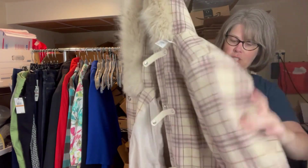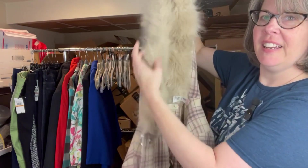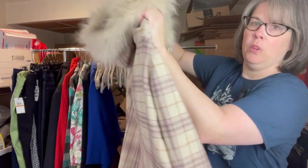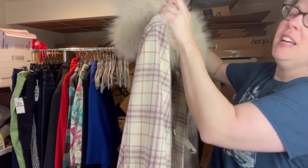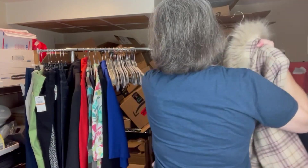Also in the coat section, this is the brand City Chic — I've sold a bunch of it, it's a plus-size women's brand. It's got a nice fur hood and it's a plaid coat with cool snap buttons on the front. It is a XXL, which is a women's 24, mid-length. We'll see how that one does.